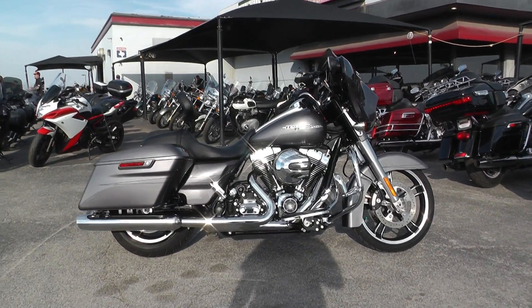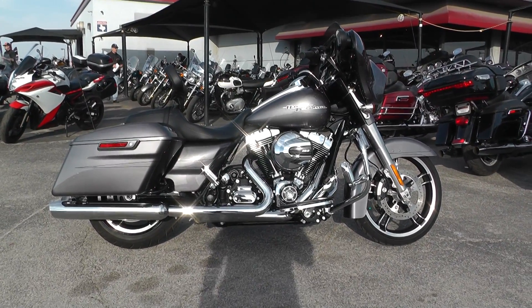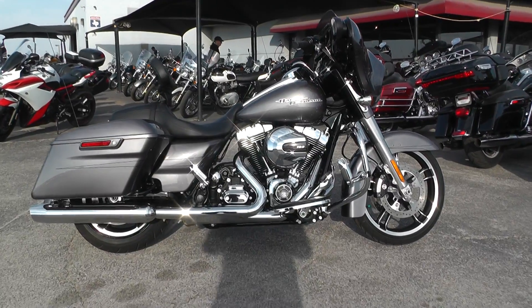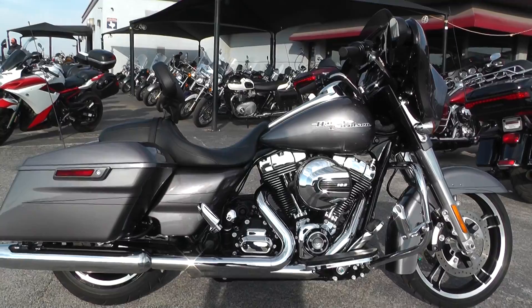What's going on guys? Ian here with Texas Best Used Motorcycles in Mansfield, Texas. Got another bike I'd like to show you today. We're looking at a 2015 Harley-Davidson Street Glide Special.